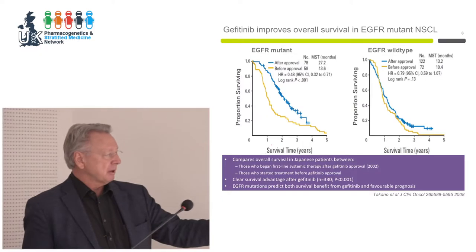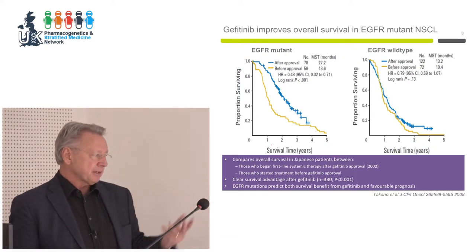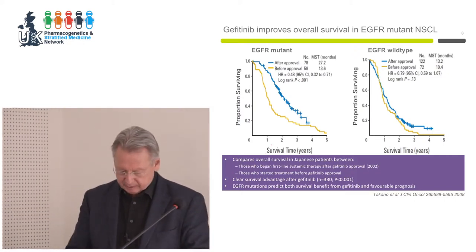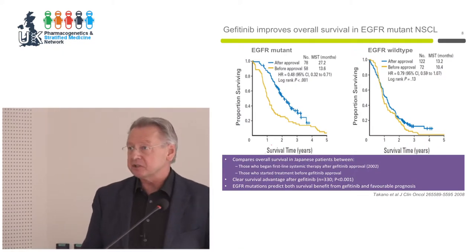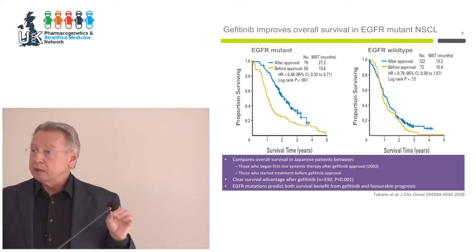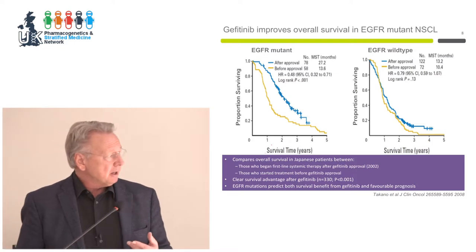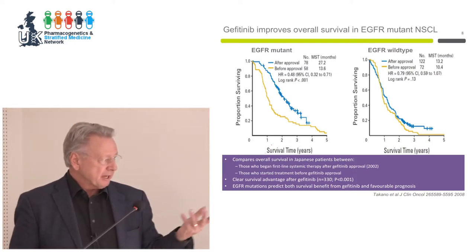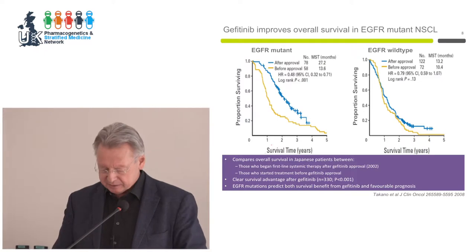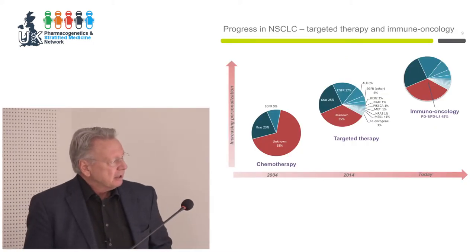In a Japanese study, looking at patients before the introduction of gefitinib as first-line approval versus those after, you can see a very clear survival benefit. Other great success stories from that time were Gleevec, which inhibits the kinase activated by translocation in chronic myeloid leukemia, and amplification of the HER2 receptor tyrosine kinase, which predicts response to the antibody Herceptin. These were the great early success stories of targeted medicine against somatic mutations causative of cancer.